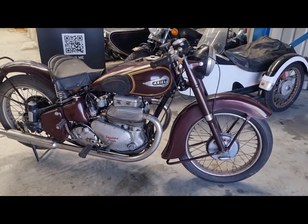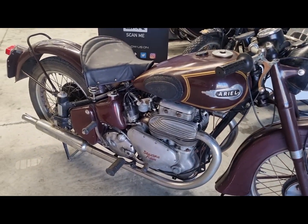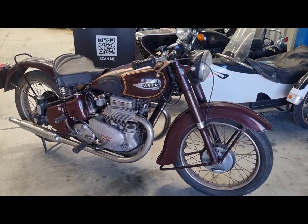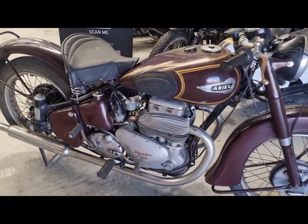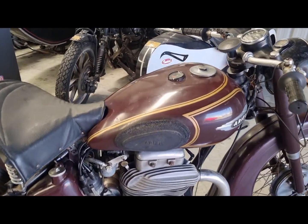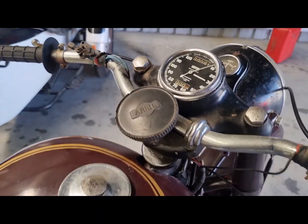Welcome to Fermat. Today we've got this 1951 Ariel Square 4 Mark 1. This is out of long-term storage, a deceased estate bike. It presents in maroon with gold trims and a Smith speedometer.